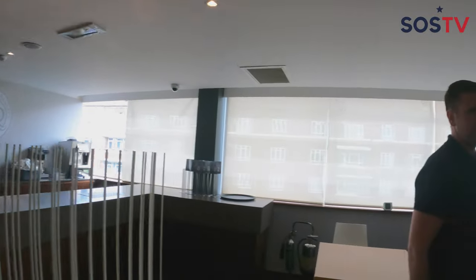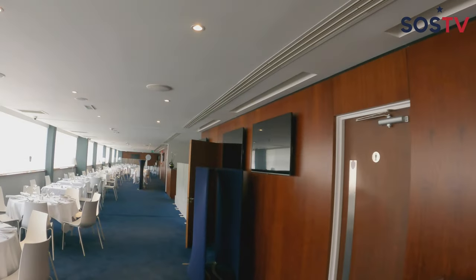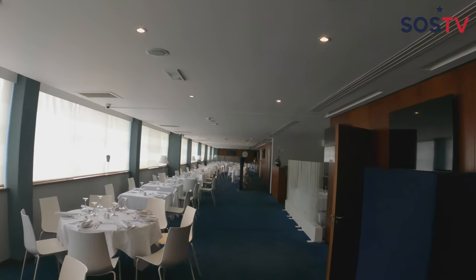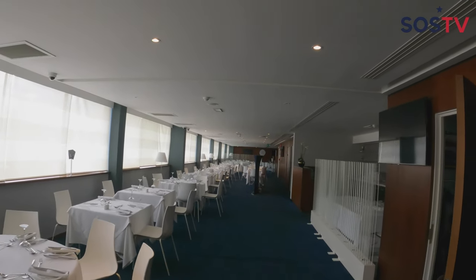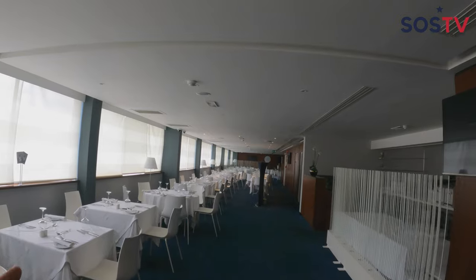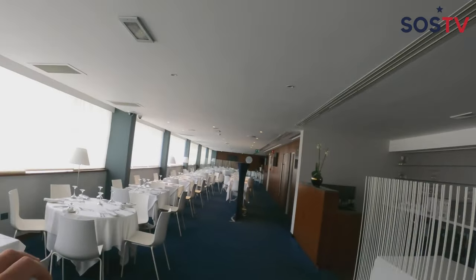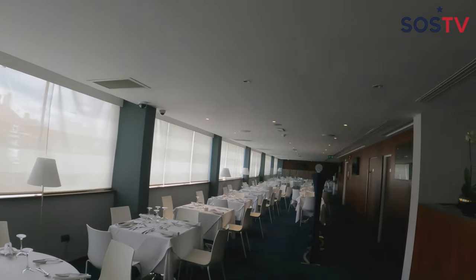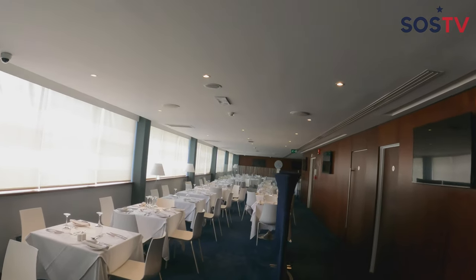This is where all the directors, owners, and guests come to sit pre-match, at half-time, and post-match to get a meal. It's not a bad life being a director or chairman — coming here pre-match and post-match, getting some drinks, sitting down for a nice meal, with White City as your backdrop and the field to your right. Just a beautiful dining hall, honestly.